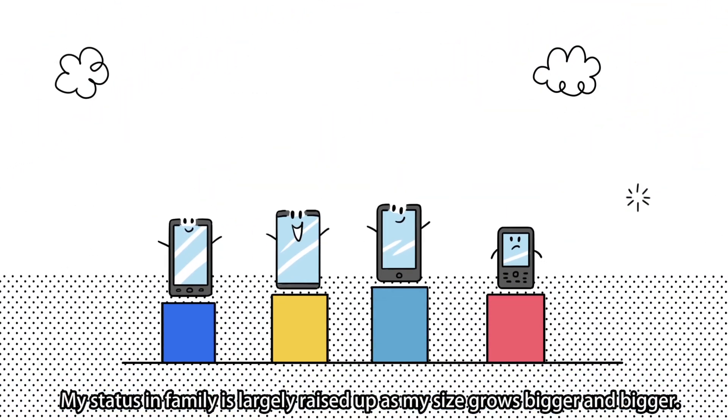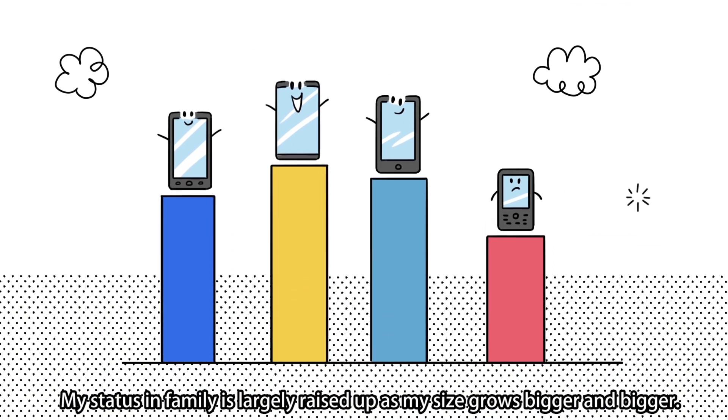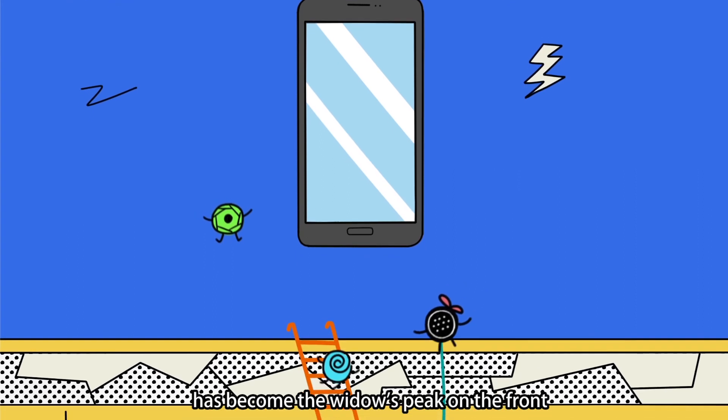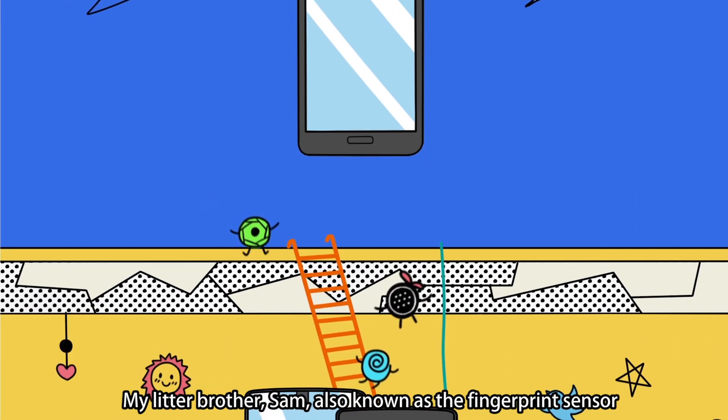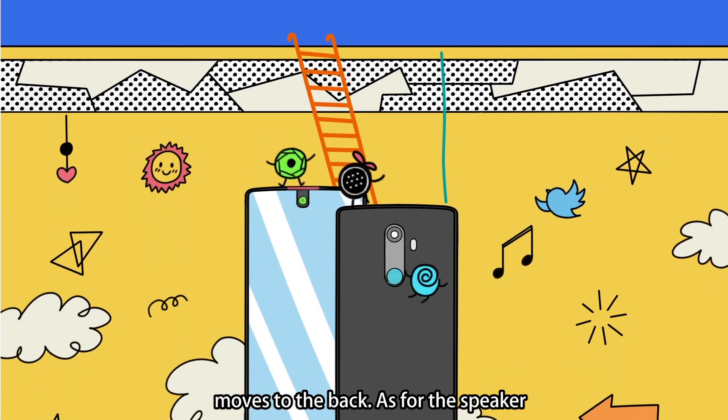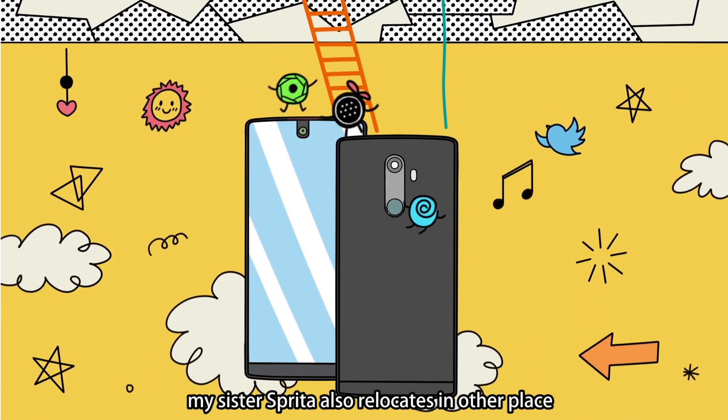My status in the family is largely raised up as my size grows bigger and bigger. My brother, the camera, has become the window's peak on the front. My little brother, the fingerprint sensor, moves to the back. As for the speaker, it also relocates to another place.